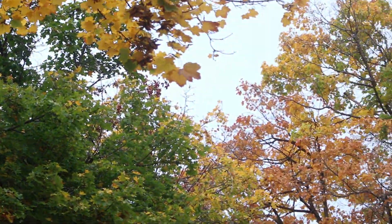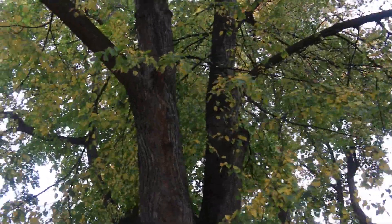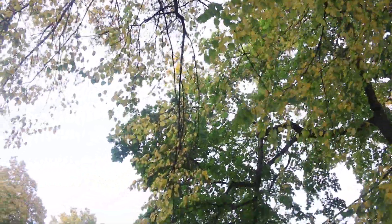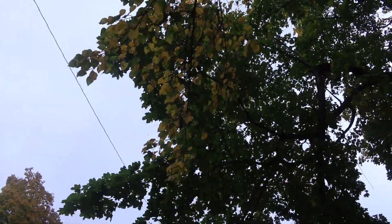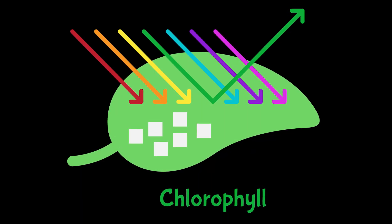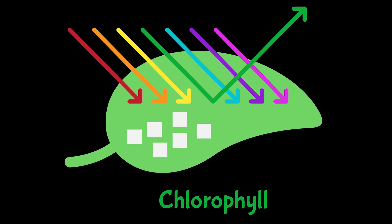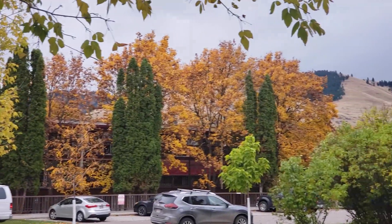But what actually causes the change in color itself? We should probably start with why leaves are green in the first place. It turns out that violet-blue and red lights are most able to rock out some photosynthesis. So the chlorophyll molecules that do photosynthesis inside the leaf absorb blue, violet, and red wavelengths, and then reflect all the rest — which happens to be greenish. That's what our eye sees when we look at leaves.